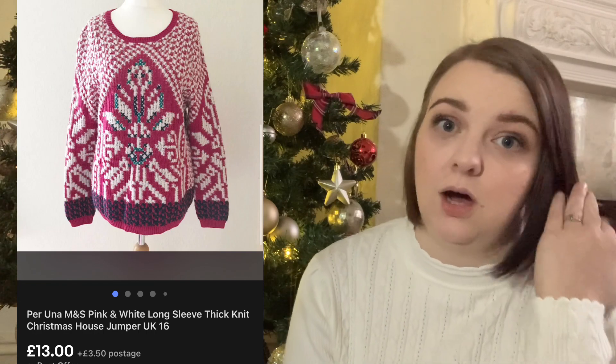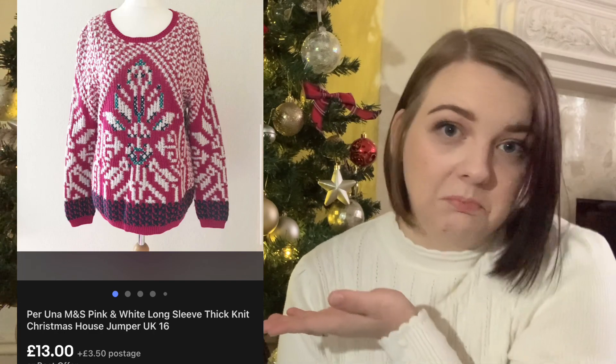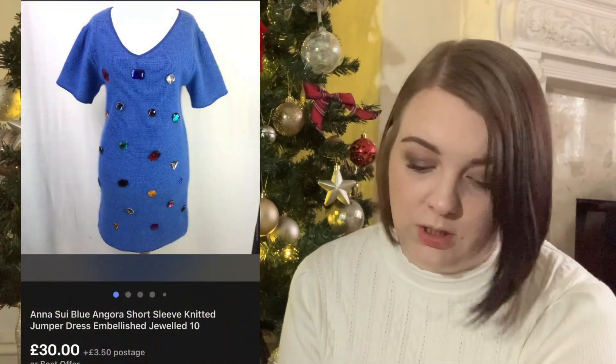The next item is this Peruna jumper. I'm not really sure what was on the front - I put that it was like a house. I listed it as a Christmas jumper. I've had this for a long time, I spent £2 on it and it sold for £13 eventually. I think I picked it up last Christmas so it took a long time to sell.